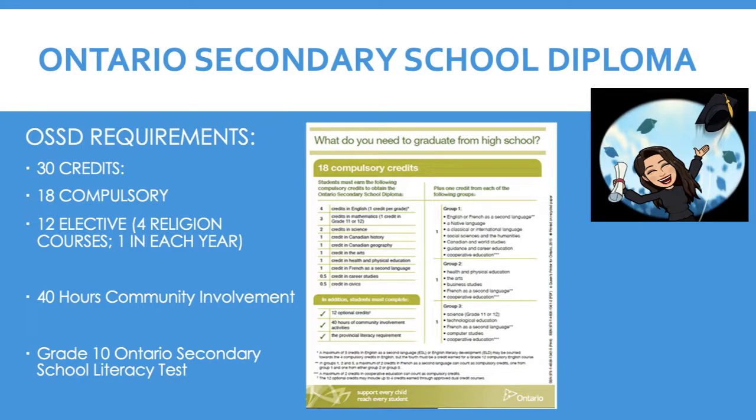Ontario Secondary School Diploma. In order to graduate from an Ontario high school, students need to complete the following by the end of Grade 12 to earn an Ontario Secondary School Diploma: 30 credits, 18 of which are compulsory or ministry-mandated credits, and 12 elective credits.